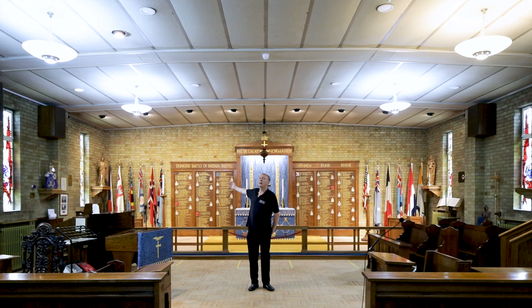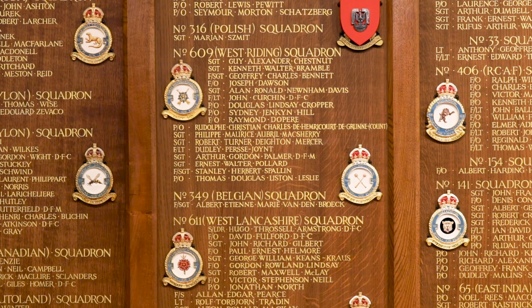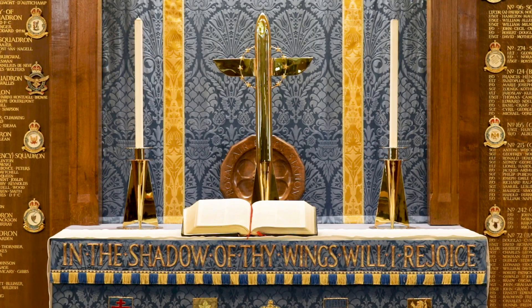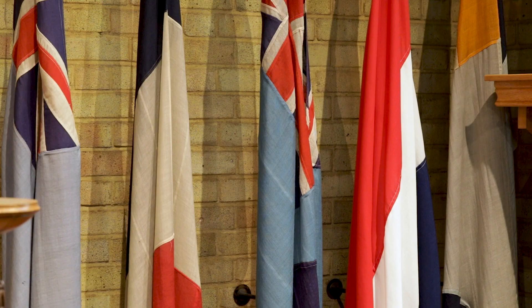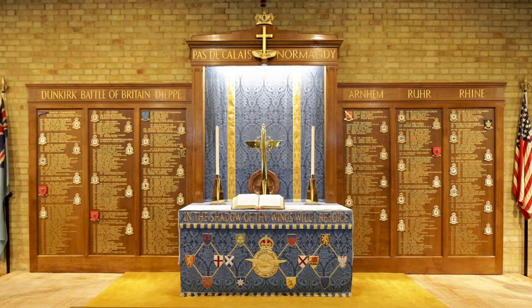On the Reredos behind me there are 453 names of pilots that were based here during the Second World War, from different nationalities from all over the world — they were all tragically taken from us during that time. Above the Reredos are the different battle campaigns that were carried out.